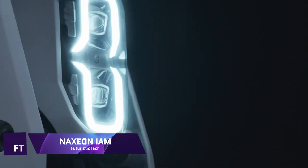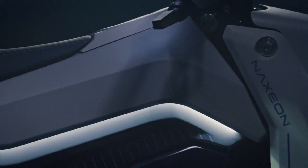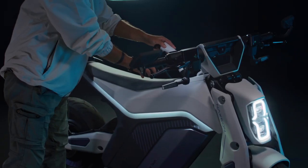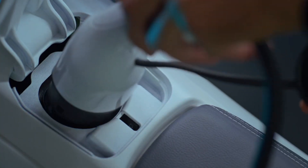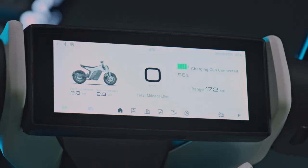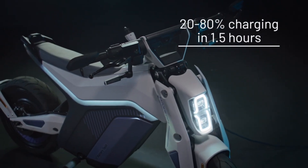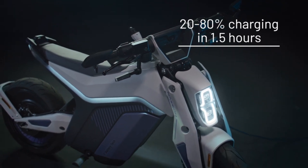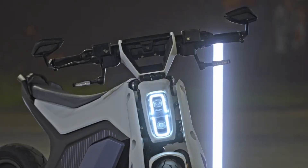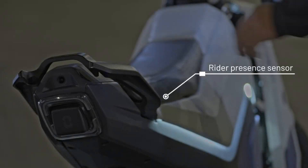A new standard for urban transportation has been set by the innovative Naxion IAM electric motorcycle. It features a dependable and long-lasting pouch-cell semi-solid state battery and a silent and efficient NIE motor. With the IAM's floating instrument panel with a 7-inch full-color screen, you can stay connected. BSD, RCC, tip-over safety alerts, ABS, TCS, and TERSE are some of its cutting-edge safety features. Its auto-grade charging connector makes the IAM entirely electric and compatible with both public and private charging stations.